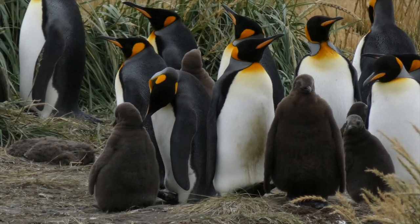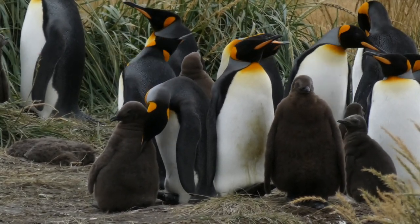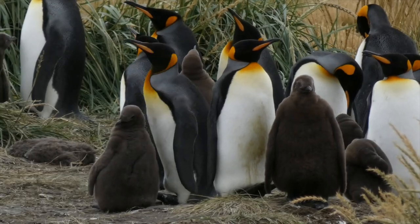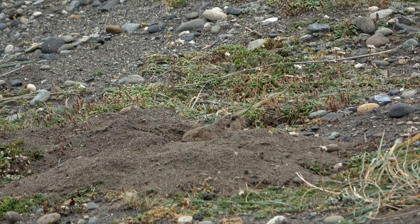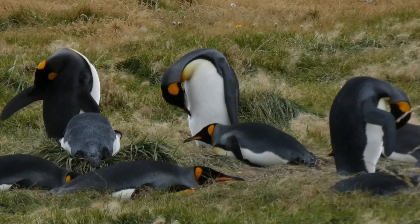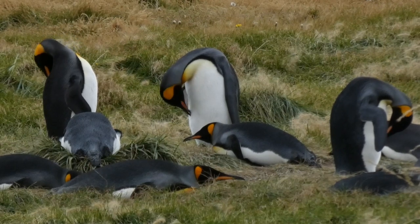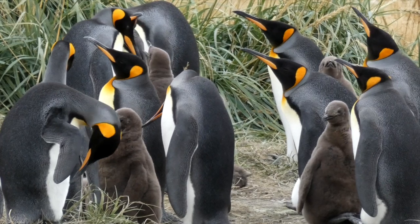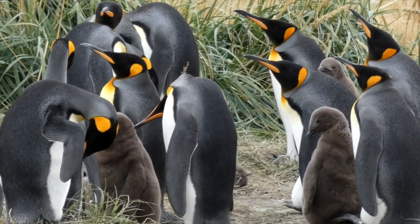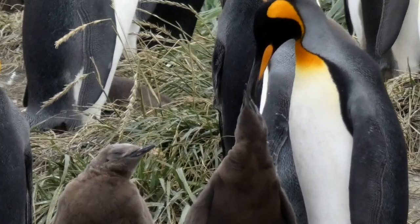Both parents incubate the single egg, which is balanced between their feet. Chicks form a group, which is watched over by a few adult birds, while their parents go off to fish.